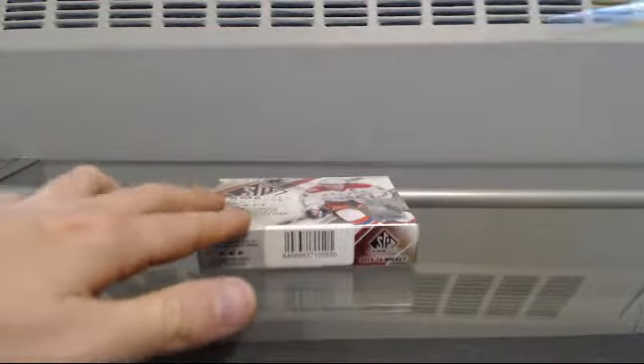Here we go — 1516 Upper Deck SP Game Used, single box break number 12. Good luck.